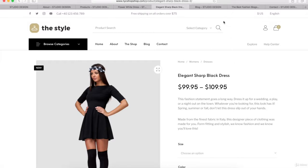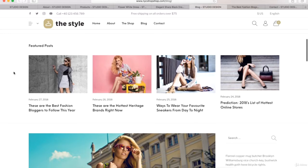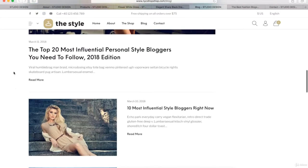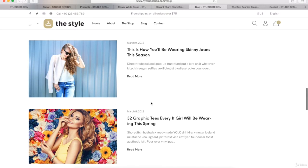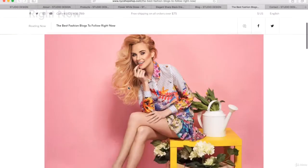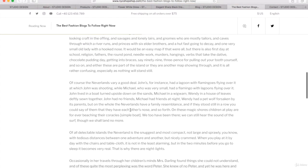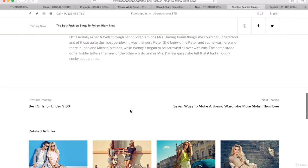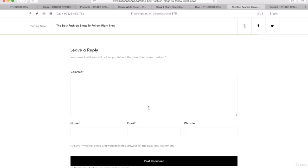Now I want to show you the blog post page. So if you write a bunch of different articles, they're going to show up just like this — really professional and beautiful. What an individual blog post looks like: we have a blog title at the top, then our featured image, then our content section right below. And below that, we can put in a related articles section and also a section for visitors to leave comments on any blog post.